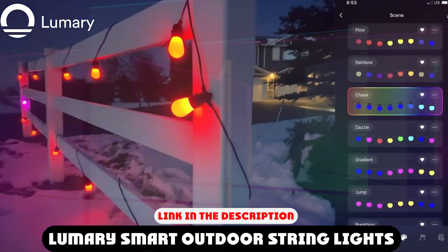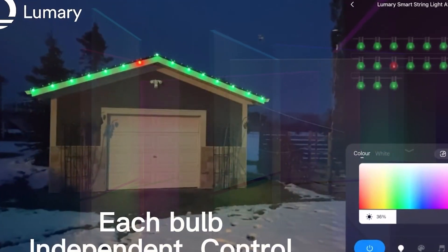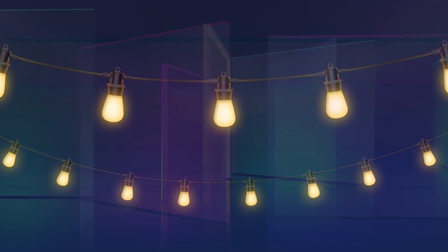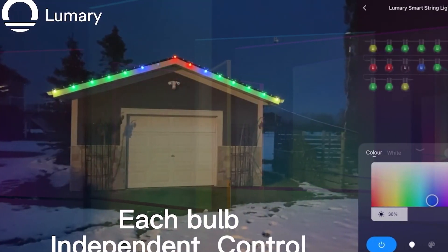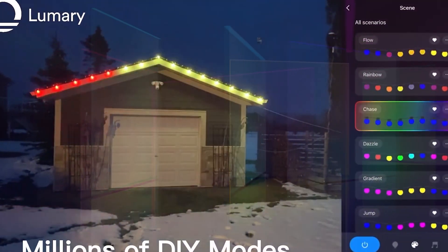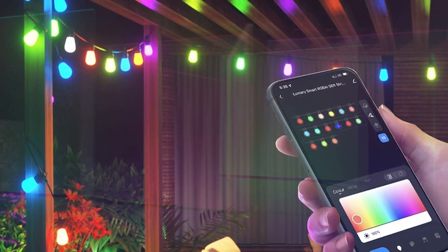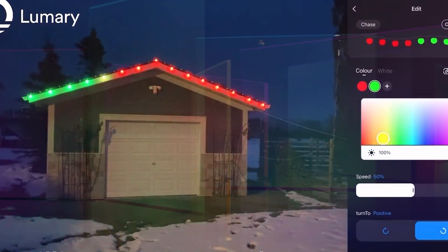The number 3 position is held by Lumary Smart Outdoor String Lights. Lumary patio string lights are compatible with Alexa and Google Assistant, which means you can control them with your voice. Download the app to start enjoying smart control. You can also use a remote control to turn them on or off or change the color. Lumary has RGBAI technology, which makes multiple colors show on the string light at one time, flowing like a rainbow.